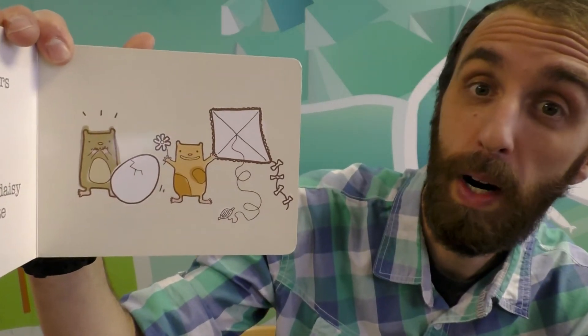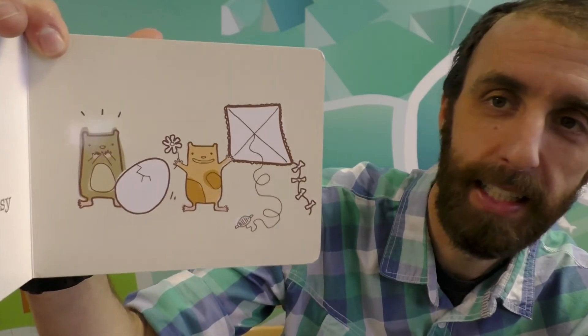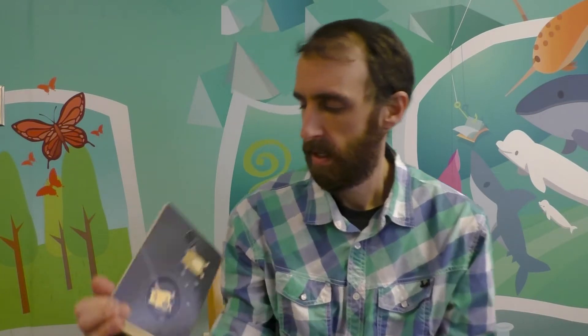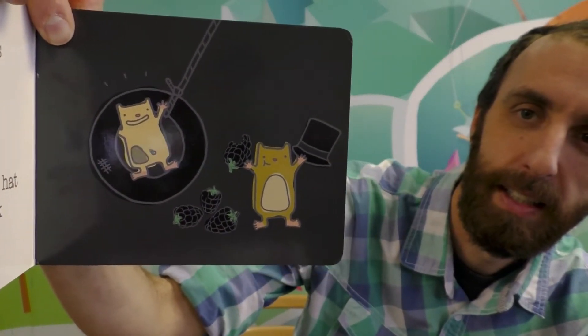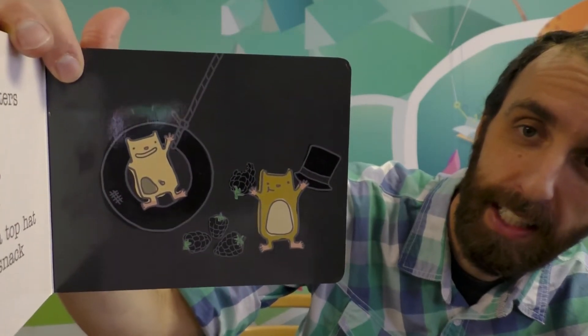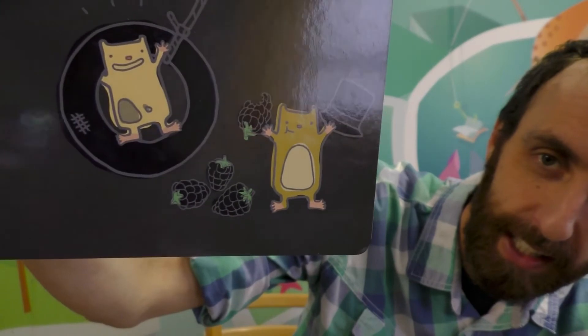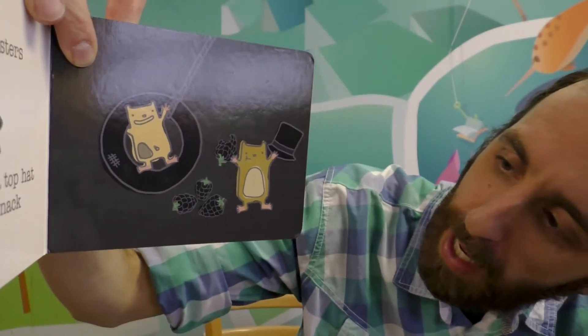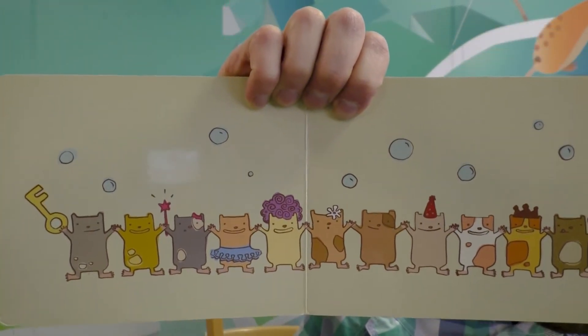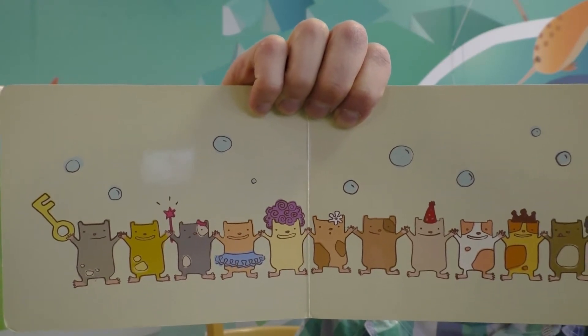Now these little hamsters go wild for white. They have an egg, a daisy and an elegant kite. Can you guess what color these hamsters like? These little hamsters only love black. They have attire, a top hat and a healthy snack — blackberries. It's kind of hard to see the blackberries on the black background. The book ends with a picture of all the little hamsters all in a row. Look at how cute they are. And that's our book, This Little Hamster.